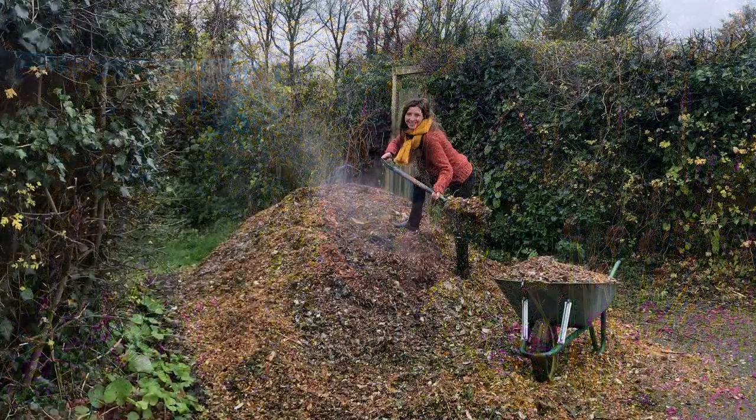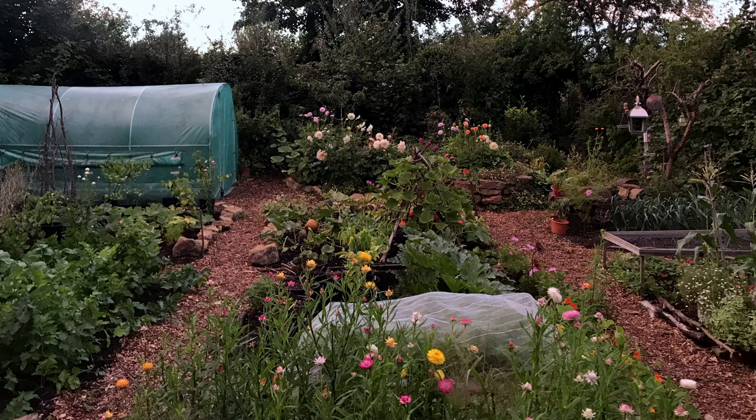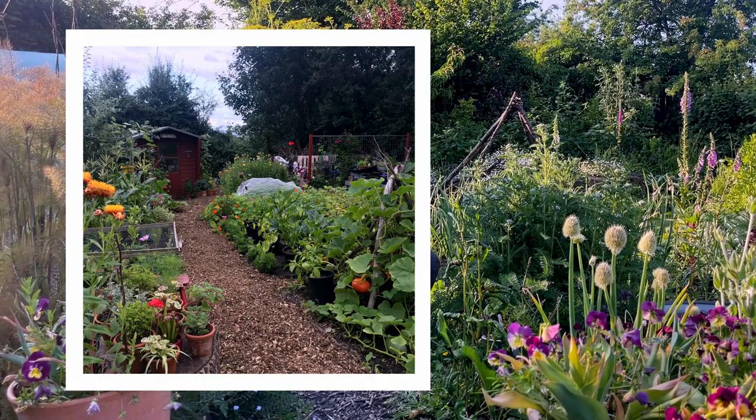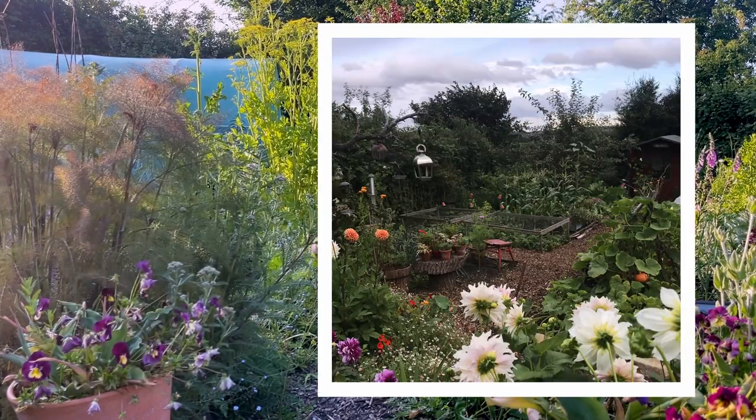My allotment has wood chip paths and it always has done because it's low maintenance and it's cheap — completely free. We get a tree surgeon to drop some off here. It's so easy to maintain, it rots down naturally.